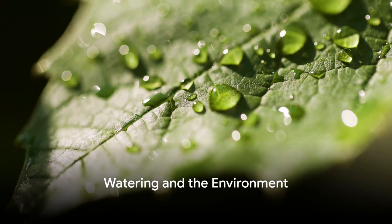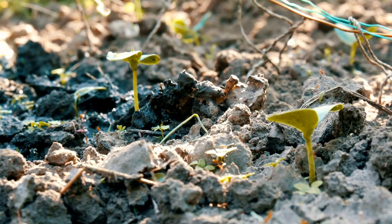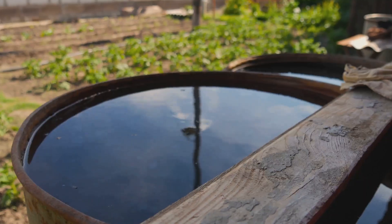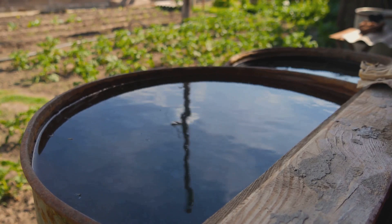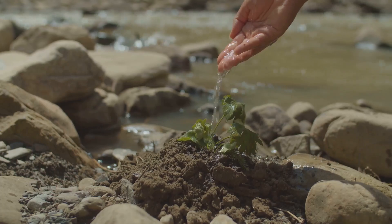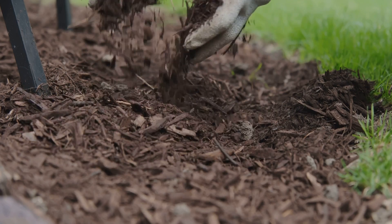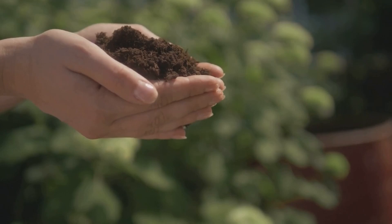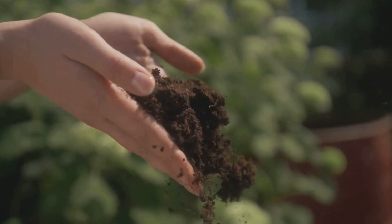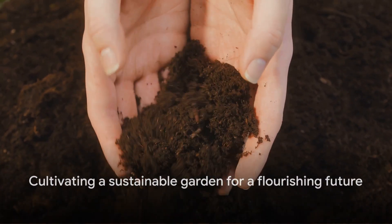Watering isn't just about quenching our plant's thirst — it's about conserving our precious resources too. Every drop of water is a gift from nature. One sustainable approach is rainwater harvesting: collecting rain from our roofs and storing it for later use is a smart, eco-friendly way to keep plants hydrated. Another method is using mulch — spreading a layer of organic material on the soil retains moisture, reduces evaporation, and enriches the soil, creating a healthier environment for our plants.